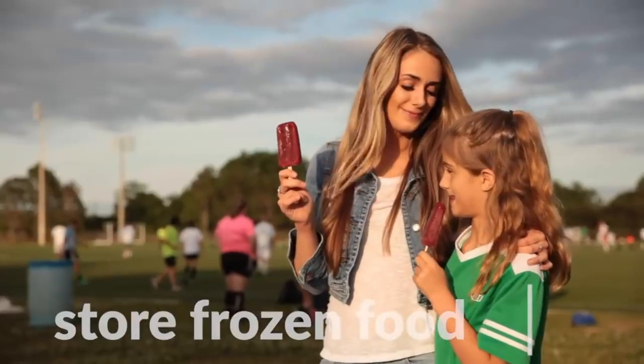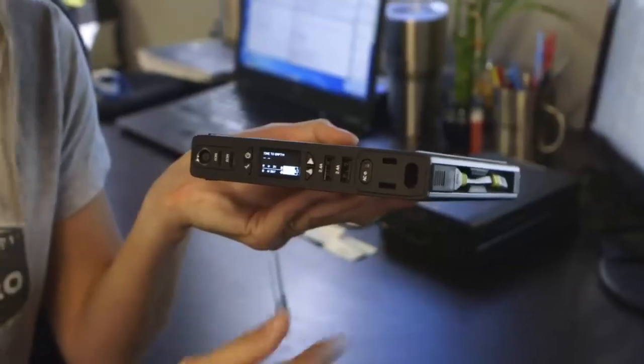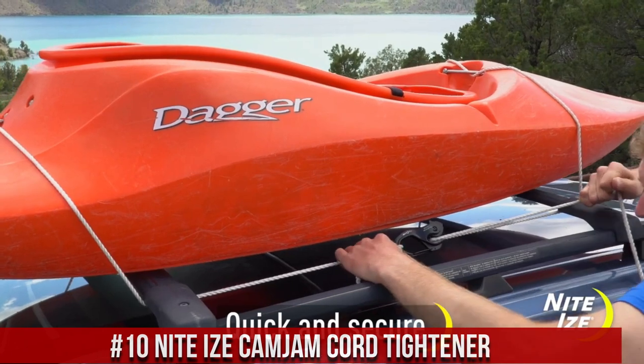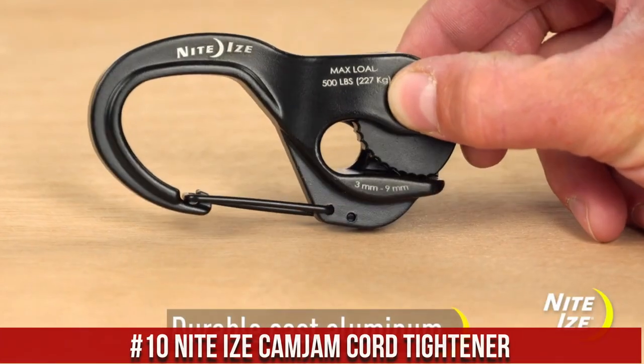I've included all the links in the video description below. Without further ado, let's get started. Number 10: NightEye's Camjum Cord Tightener — the ultimate tool for securing and tightening cords with ease.